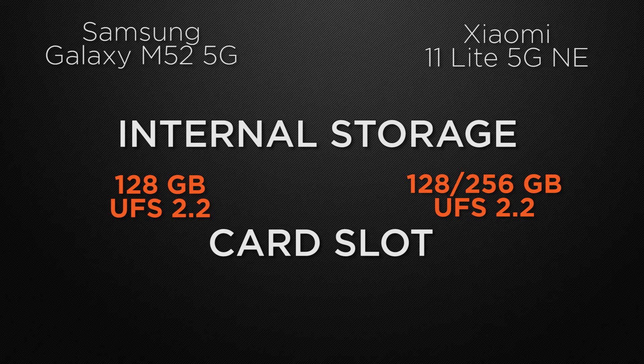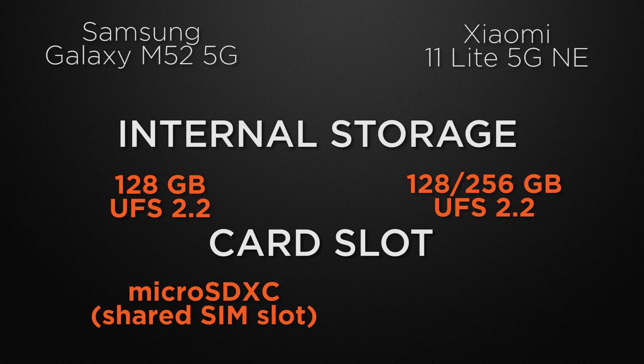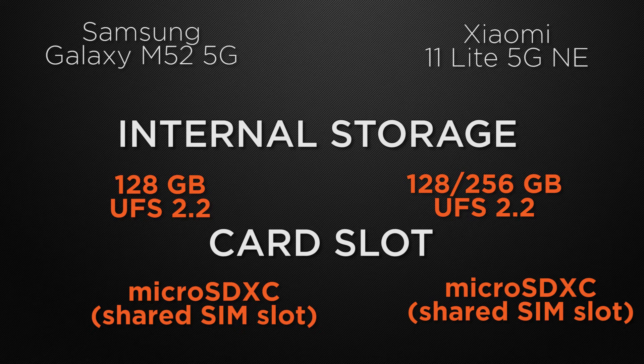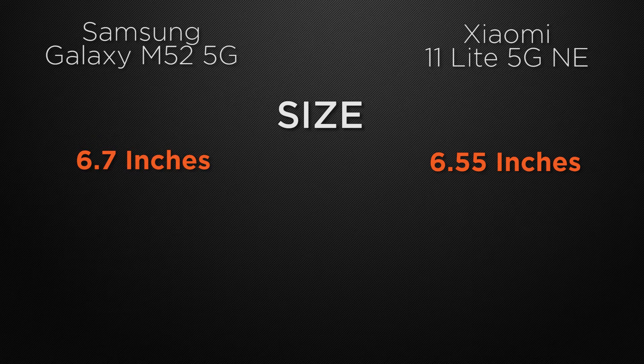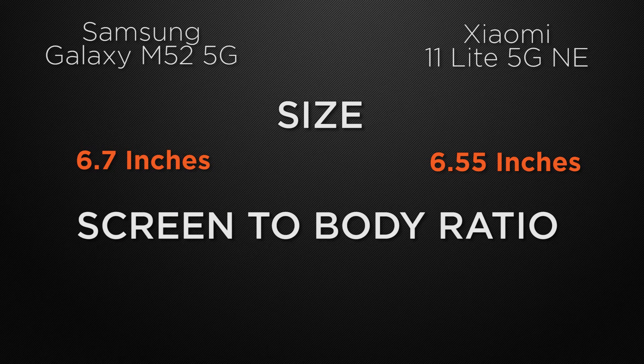Both the M52 and the 11 Lite have a shared card slot for external storage — it's a tie. Moving to display features, the M52 has a 6.7-inch display whereas the 11 Lite has a 6.55-inch display, so the winner is the M52 for bigger screen size. For screen-to-body ratio, the M52 has approximately 86.4% and the 11 Lite has 85.3% — it's a tie as both have a similar ratio.